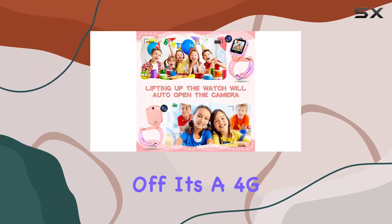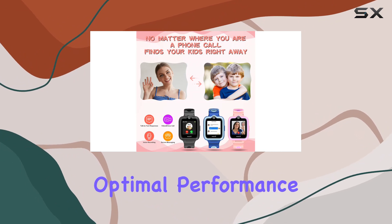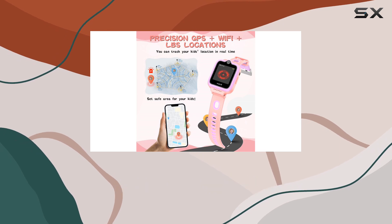First off, it's a 4G smartwatch. But remember, you'll need a SpeedTalk SIM card for optimal performance. The SayTracker 2 app on your mobile phone is your go-to for setting up and controlling the watch.